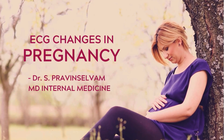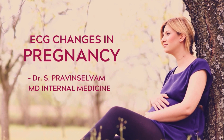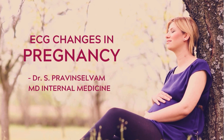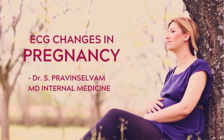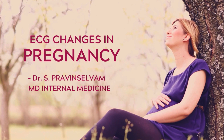Hello everybody, this is Dr. Praveen Saloam, MD Internal Medicine from ECGBnB.com. Today we will discuss the ECG changes in pregnancy. This presentation is compiled from various original as well as review articles. Various changes in ECG are raised during pregnancy due to hemodynamic changes as well as hormonal changes.